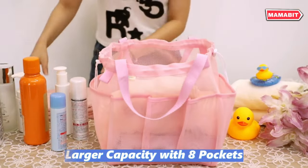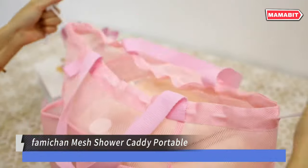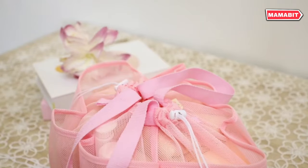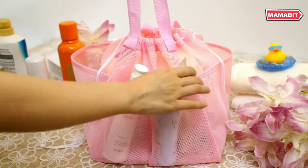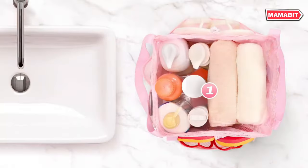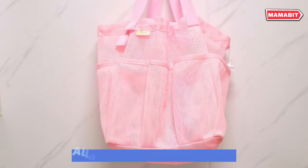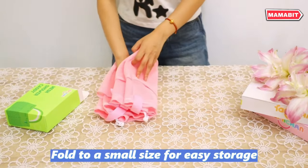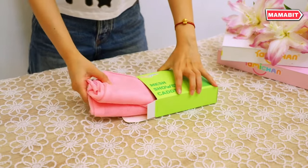Organize your shower essentials with the Famican Mesh Shower Caddy. This portable caddy measures 11.02 by 9.66 by 9.44 inches, offering larger capacity than most competitors. With eight spacious pockets, it easily accommodates clothing, towels, and bath items all in one place. A black Oxford cloth bag with a drawstring closure keeps your items hidden from view, while the mesh design ensures quick water drainage and drying.